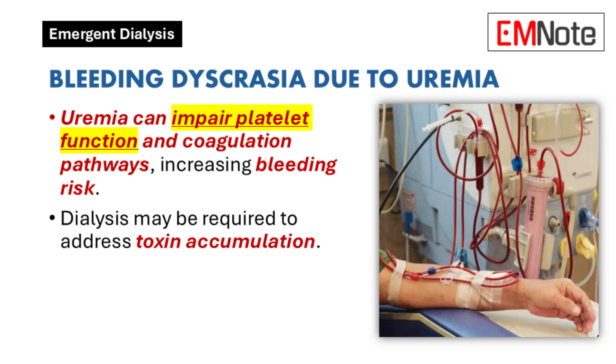Bleeding dyscrasia due to uremia: Patients with bleeding dyscrasia secondary to uremia may require dialysis. The accumulation of uremic toxins can impair platelet function and coagulation pathways, leading to an increased risk of bleeding. Dialysis helps reduce these toxins, improving platelet function and reducing the risk of hemorrhage.